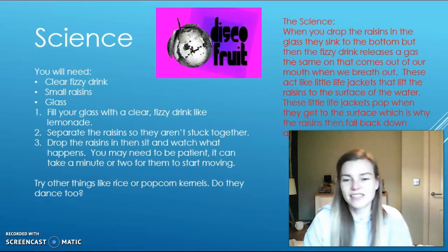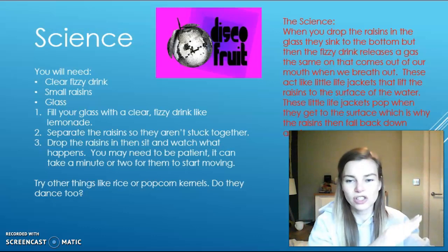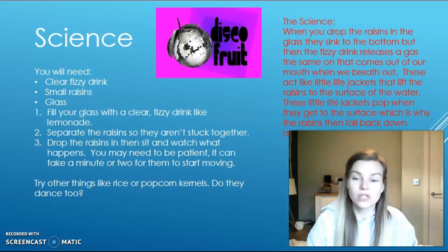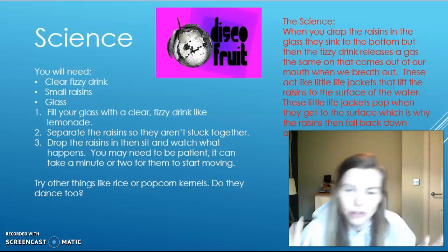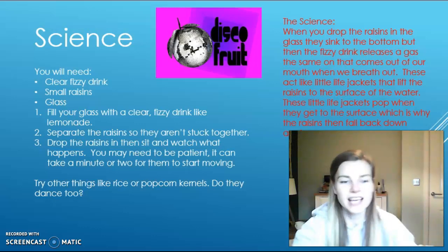The next activity is a science one. There are instructions on the screen and also the different things that you need to do this experiment, and you're going to be making a disco fruit. Again, if you do that, send in some photos because I'd love to see.